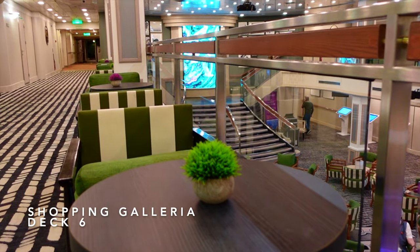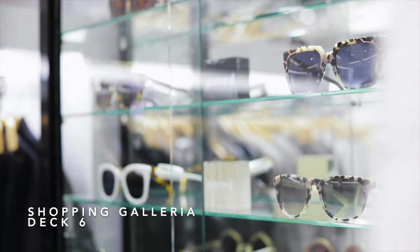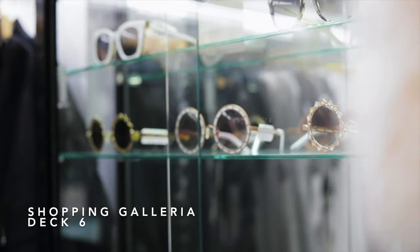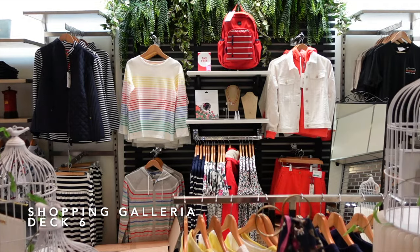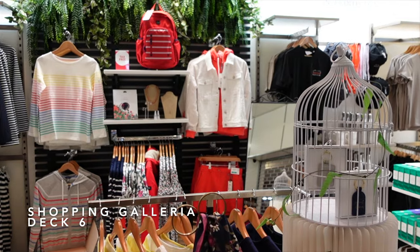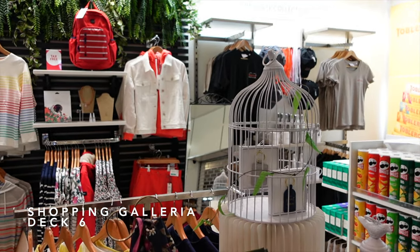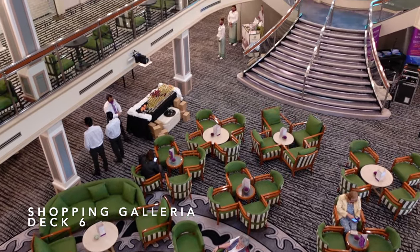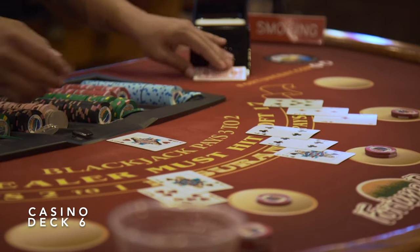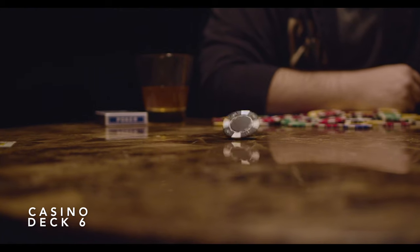On Deck 6 of the Centre Court, you'll find the shopping galleria on the port side, which includes a fashion and accessory store. Prices on board Ambience are very fair and get a big thumbs up from us. On the starboard side of the Centre Court, you'll find the rather small Ambassador Casino — there's a handful of slot machines and a couple of blackjack tables, making this one of the smallest casinos we've seen on a cruise ship.